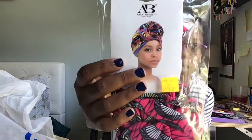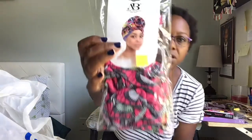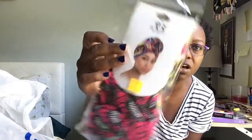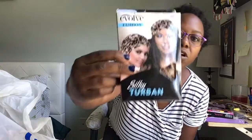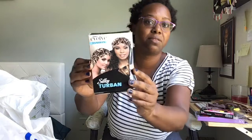Next I got an Anna Beauty New York pre-tied turban — it's already pre-made so you just take it off and pop it on. I have a couple of these that I use. You just put them on, you don't have to tie anything. I like ones you can just put right on your head, one and done. The next one is basically the same thing in a different style — a turban but in a leopard print, which was cute.